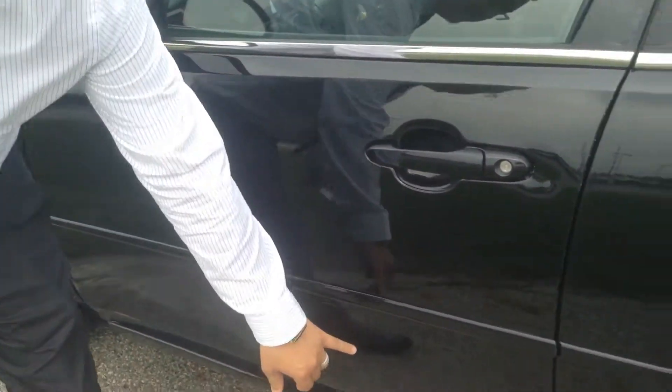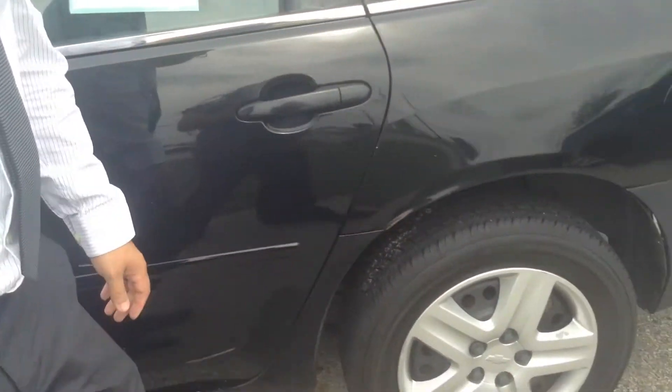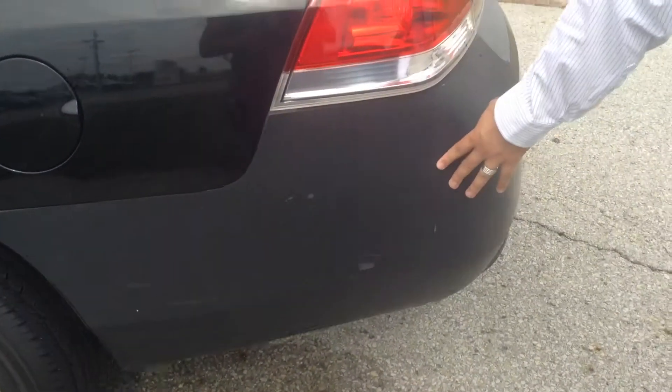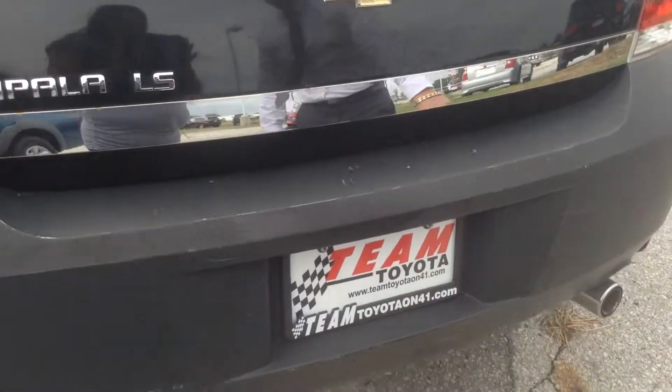As we walk alongside the driver's side, we do see dings, scratches on it, scuffs, some more dents on this side. You can see some damage on the quarter panel right here. Looks like the bumper has been replaced, and we do see scuff alongside the bumper in the back.